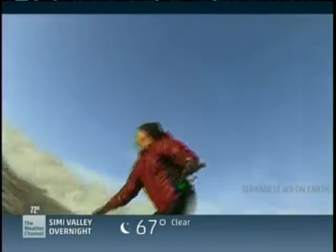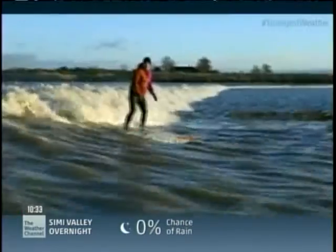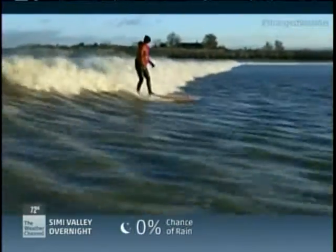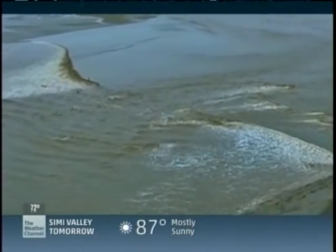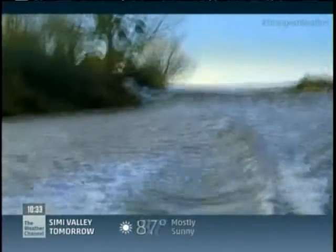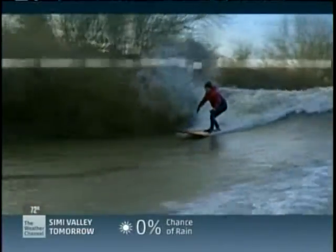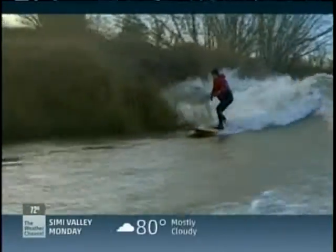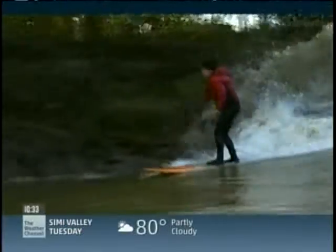The weather dictates everything about the tidal bore. Low pressure out in the Atlantic, lots of rain, fresh water, and wind direction — that's the combination for a good tide. By the time the Severn Bore finally exhausts itself, the river is less than 100 yards wide.